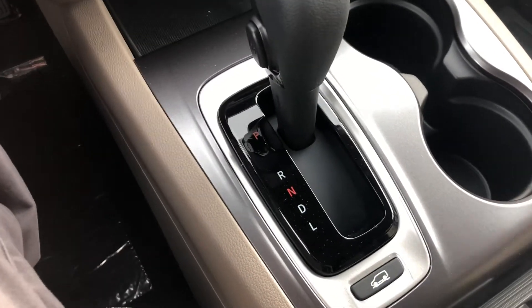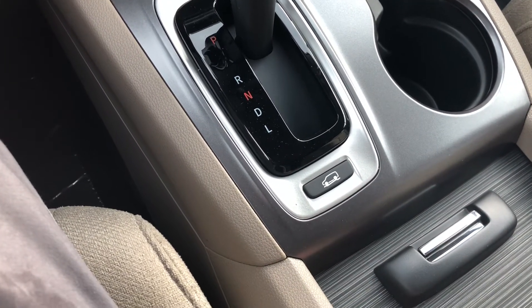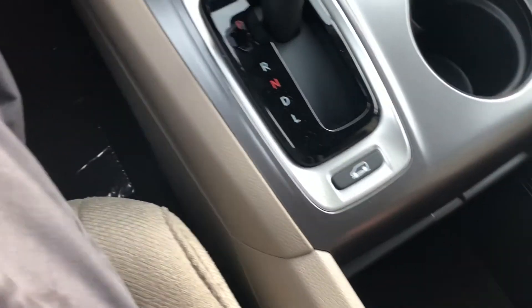Here's your shifter to go into drive, reverse, neutral, and so on. You also have drive mode, so if you want to set your vehicle up to drive best in snow you're able to do that. There's plenty of cargo space back here with another power outlet and USB port.